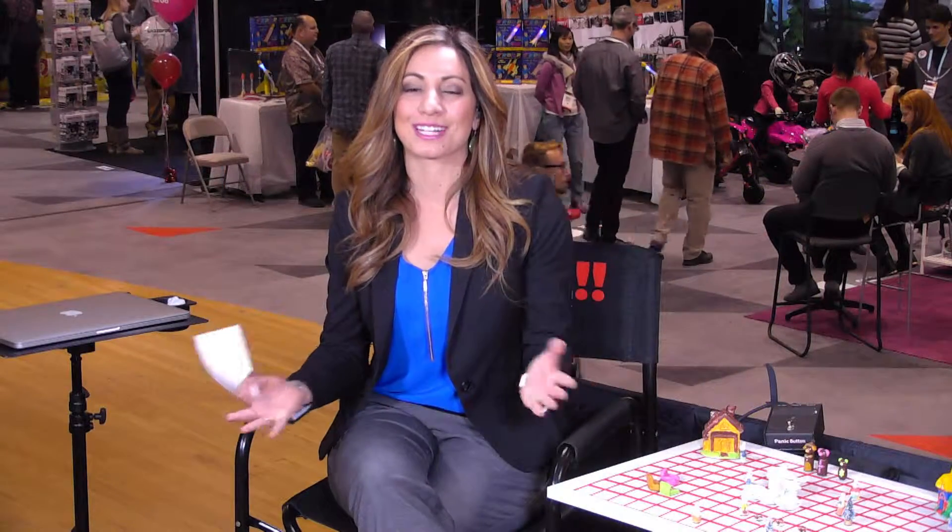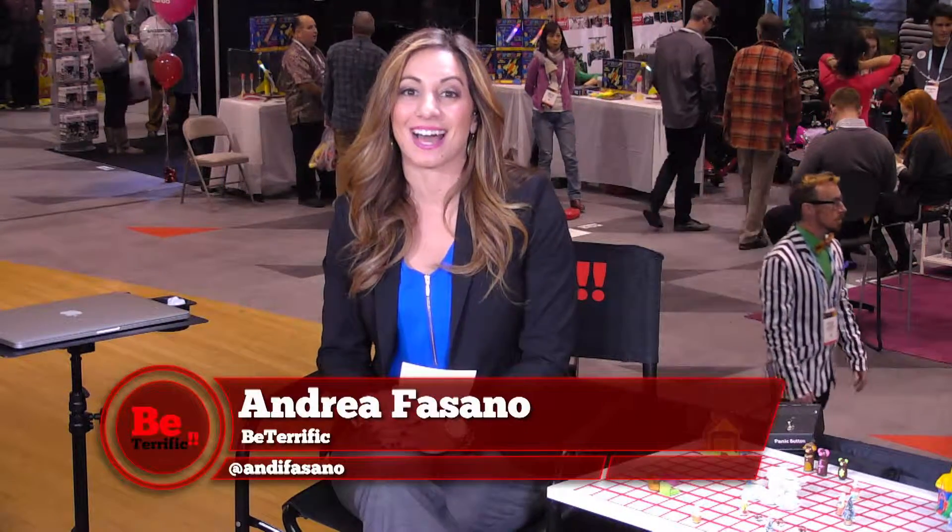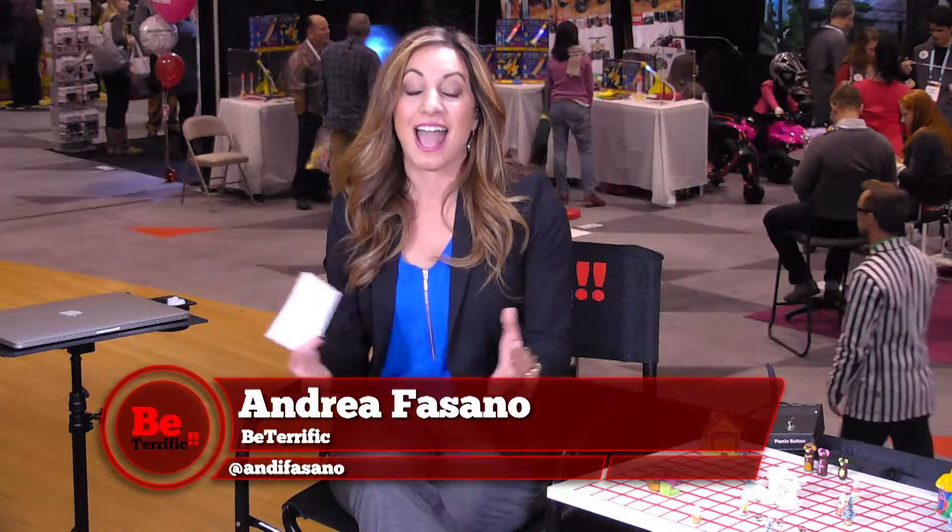Hey everyone, welcome back to Be Terrific. I'm Andrea Fasano and we are here live at Toy Fair 2016 at Jacob Chavez Center here in New York City. And so much fun stuff going on today.